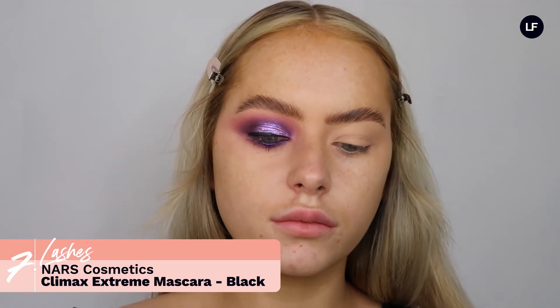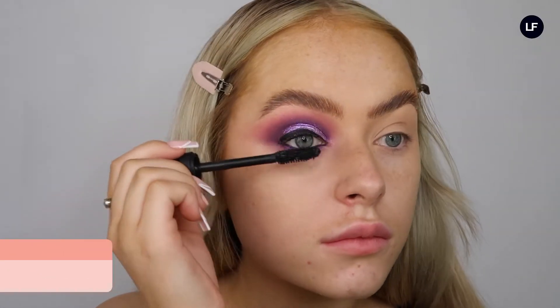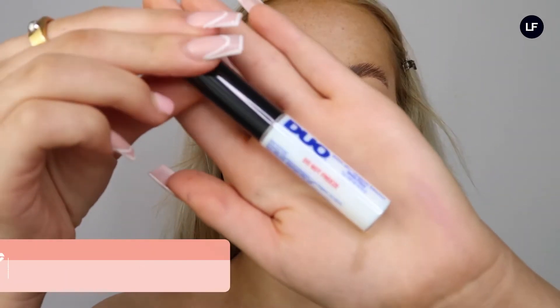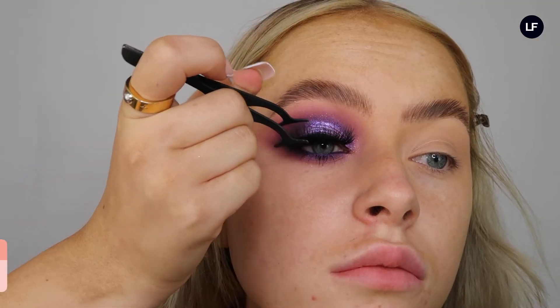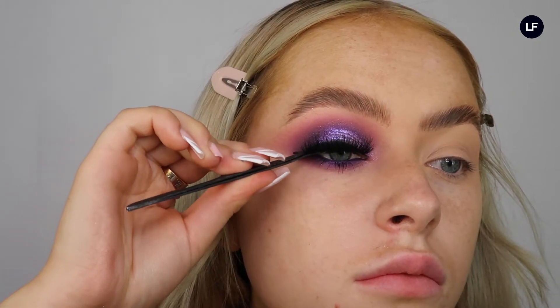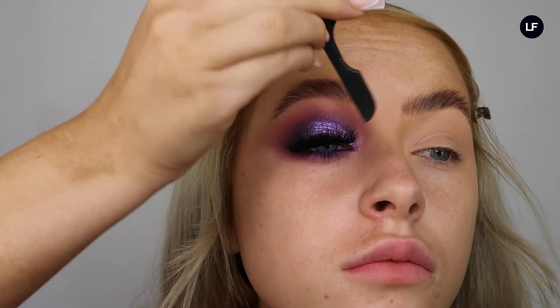To prep for lashes we're just going to run some mascara — I use the NARS Climax Mascara, which is amazing, super black and super pigmented. Then for our lashes we're using Duo Lash Glue and I'm just going to stamp them onto my eye using my little lash tweezers, really squeezing them onto my lashes. I find these really really help when applying lashes, especially if you have acrylics on like me.